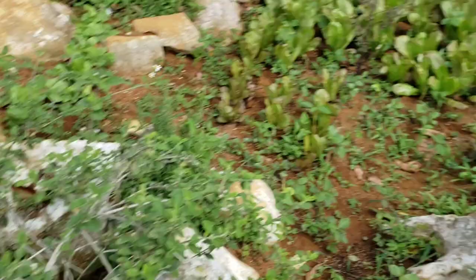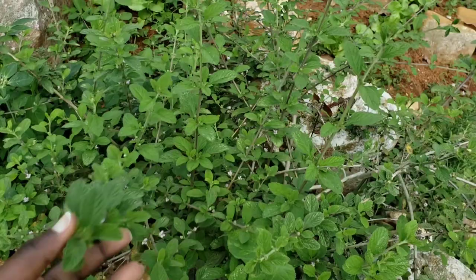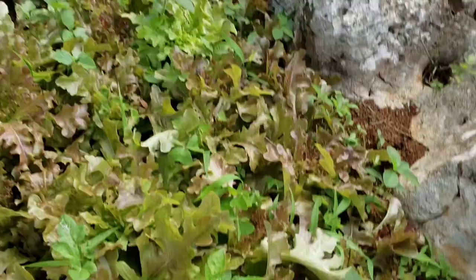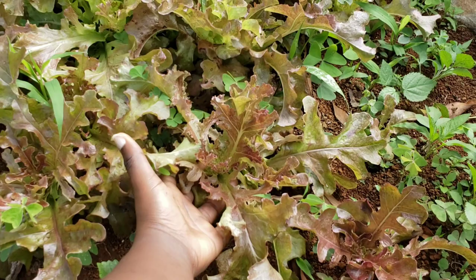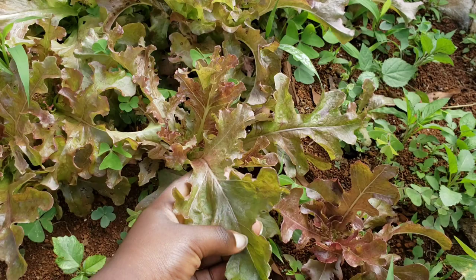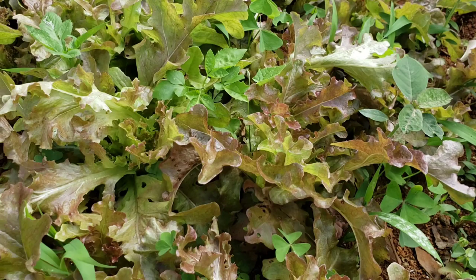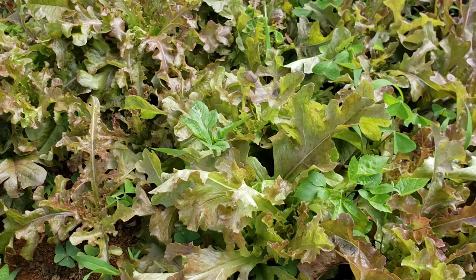Coming over here, this is another lovely mint bush — it is spreading all over the place but I don't mind, I love my mint tea. Over here is what the red salad bowl lettuce looks like when it's maturing — it's very pretty with a red burgundy-greenish look. Some of this I can actually harvest very soon. I do sell some of my produce where I can — not that much, but there are persons who are interested.